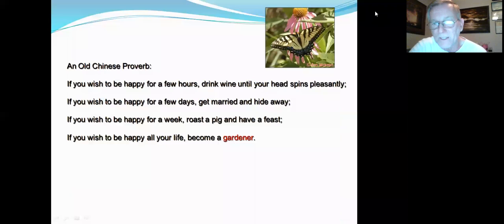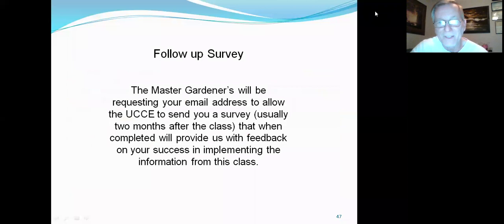An old Chinese proverb says: if you wish to be happy for a few hours, drink wine until your head spins pleasantly. If you wish to be happy for a few days, get married and hide away. If you wish to be happy for a week, roast a pig and have a feast. If you wish to be happy all of your life, become a gardener.